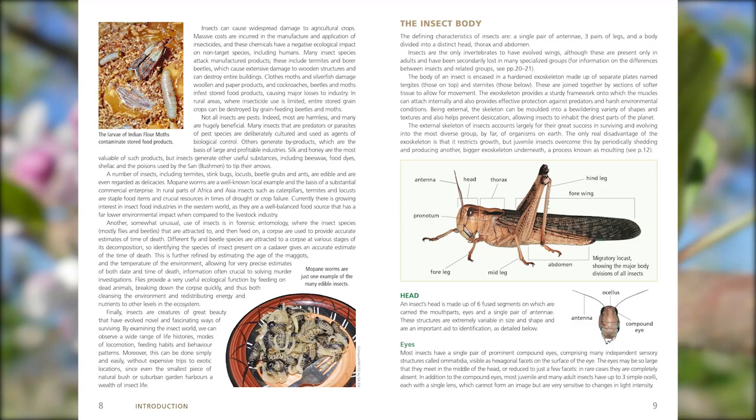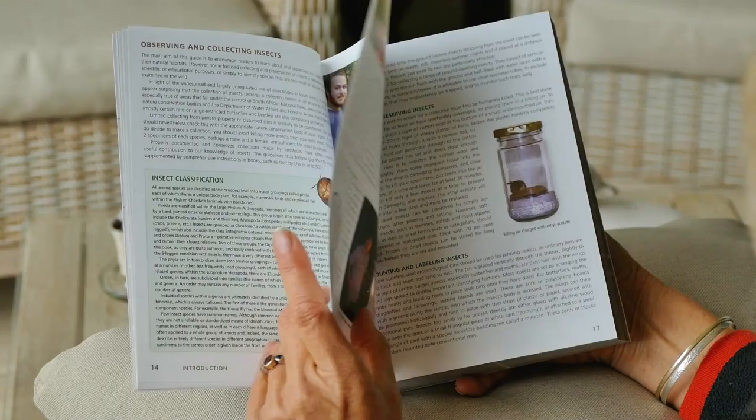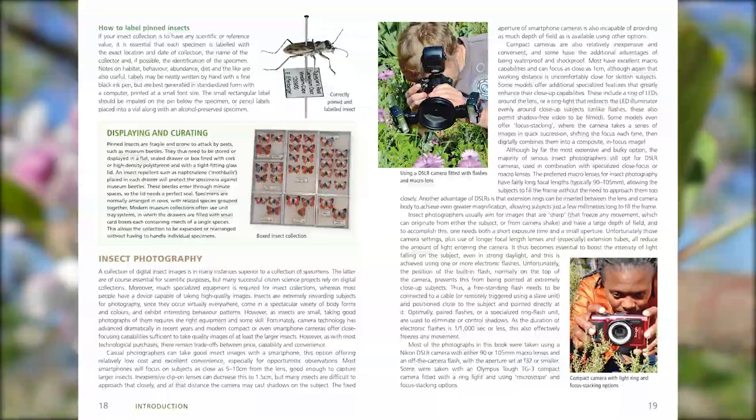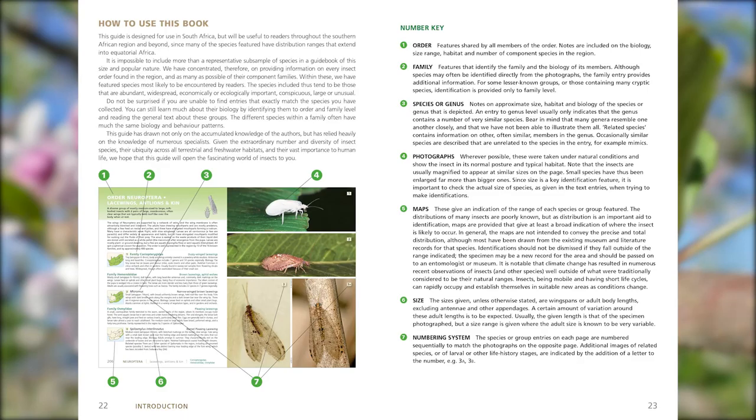The guide starts with interesting descriptions about the importance of insects, the body parts, the life history, and the distribution over the different biomes of South Africa. The section on where to find insects, how to collect, preserve, display and photograph insects is an indication that the book is not only for entomologists and other academics, but also for students, gardeners, farmers, tourists and anyone with an interest in the natural world.